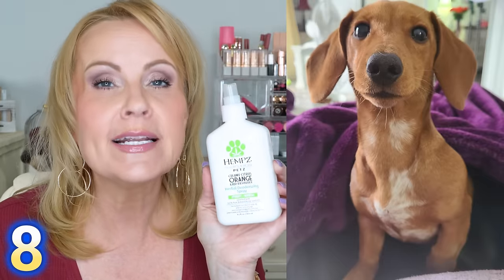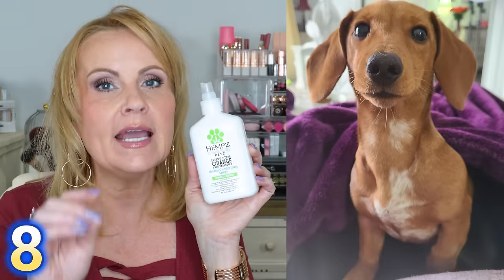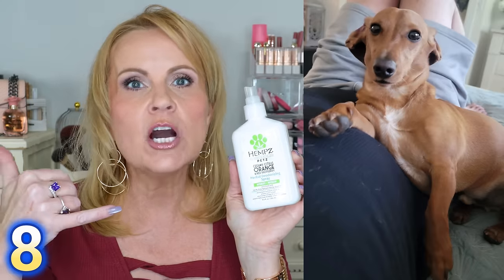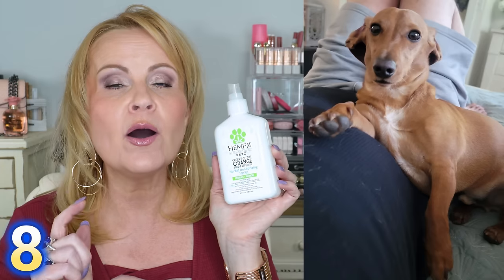Something else going on sale that every pet owner should have is this from Hempz. Hempz is that line you see at Ulta with the yummy-smelling lotions and body products — and they have stuff for your pets too. This is the Creamy Citrus Orange and Red Raspberry Herbal Deodorizing Spray, enriched with 100% pure natural hemp seed oil. My puppy got into something that smelled like death — we washed him over and over and nothing worked. My son came back from Petco with this and it took care of the smell immediately. I will never be without this.